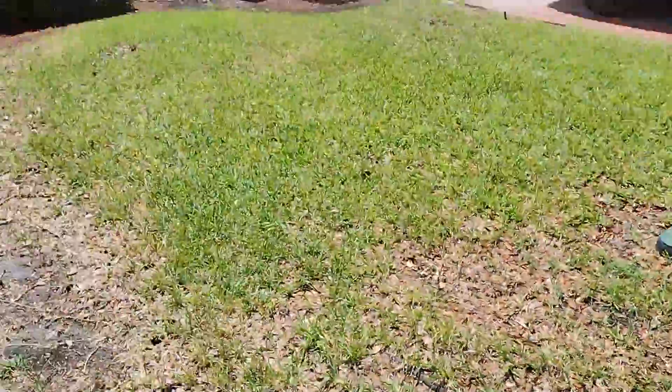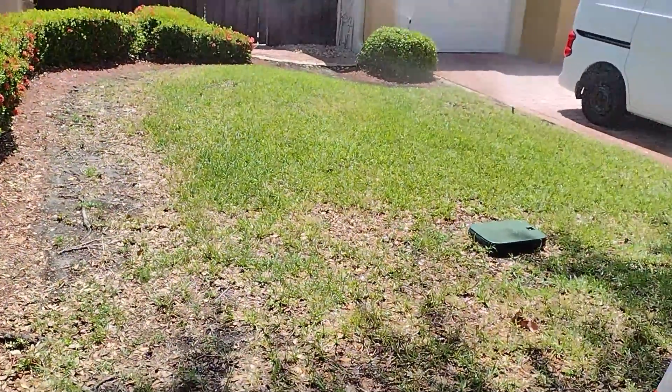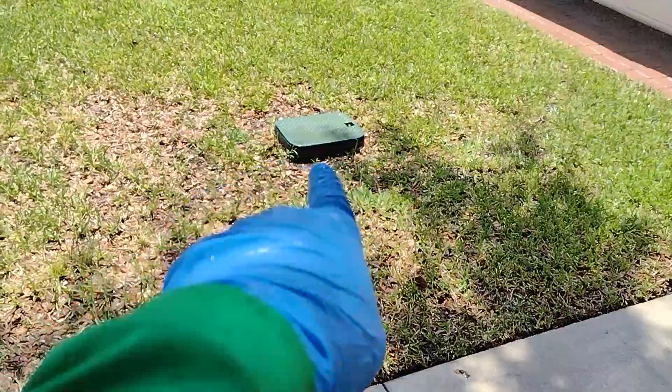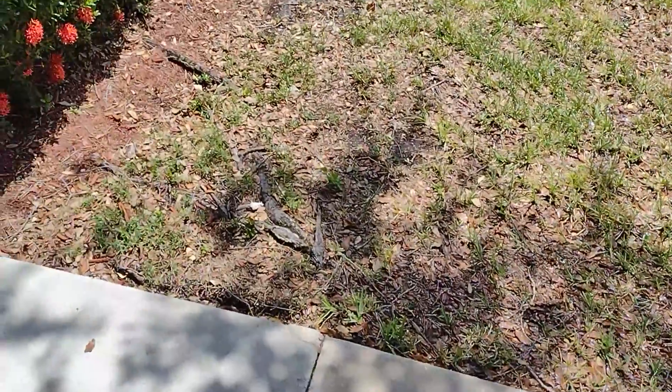This shows the importance of getting an irrigation system inspection right now. There's also damage here — they installed a new cable box so there was some damage done that required repairs.